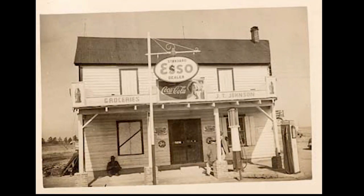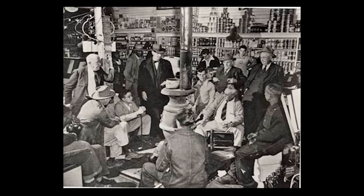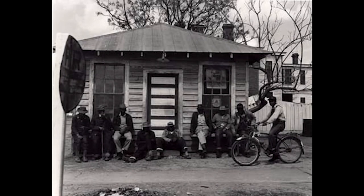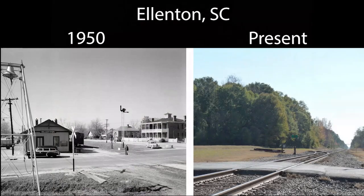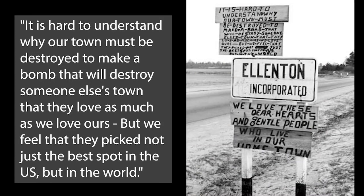Rumors of change had been circulating, but many hoped they were not true. At noon on November 28, 1950, as everyone quietly waited around the radio, the government released the news. It planned to seize roughly 310 square miles of land, forcing five towns to relocate their homes, graves, and businesses from Aiken and Barnwell counties in South Carolina. The government was going to build the Savannah River Plant to manufacture hydrogen bomb parts.